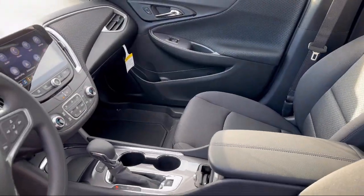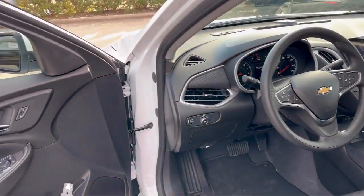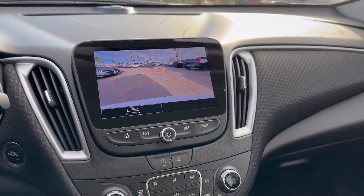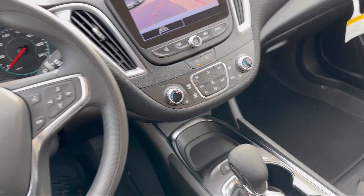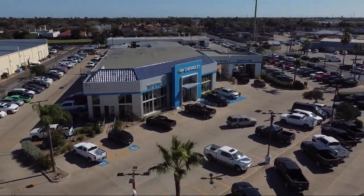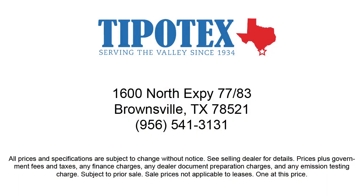Since 1934, family owned Tipotec Chevrolet has been providing an honest, transparent, and customer service oriented purchasing experience for our friends and neighbors here in Southern Texas. We have a team of long tenured employees who offer a warm greeting and will get to know you by name. So come see us here at Tipotec Chevrolet, where we are driven to be the best. Tipotec Chevrolet.